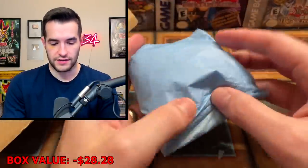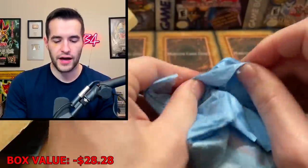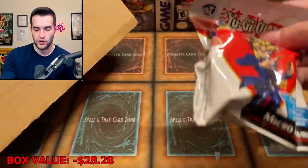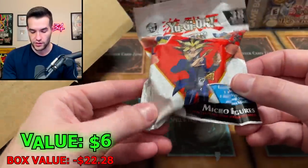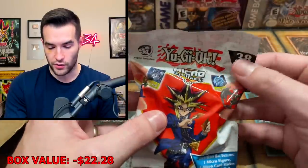Then we have — what is this? It's like a little mystery box inside. It's a Yu-Gi micro figure blind bag. Each blind bag includes one micro figure, one micro card sticker, and one checklist. 38 micro items to collect, ages 8+. We're opening this up.